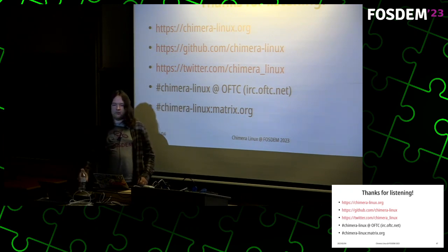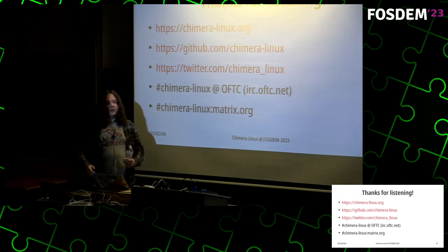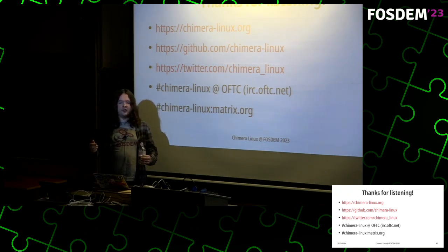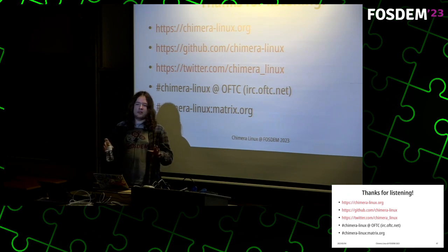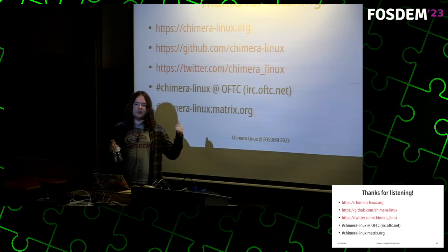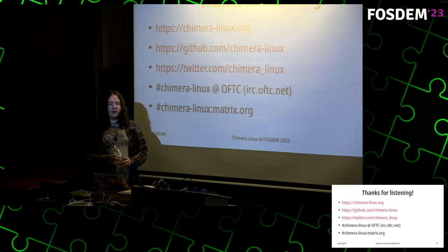Q: What's the target audience? The primary audience is basically the same people who would use things like Gentoo — power users who can find their way around things, because there's no insistence on providing graphical clickable interfaces for everything. I just don't have the manpower to do all that. So it's for power users who can find their way around a simple system.